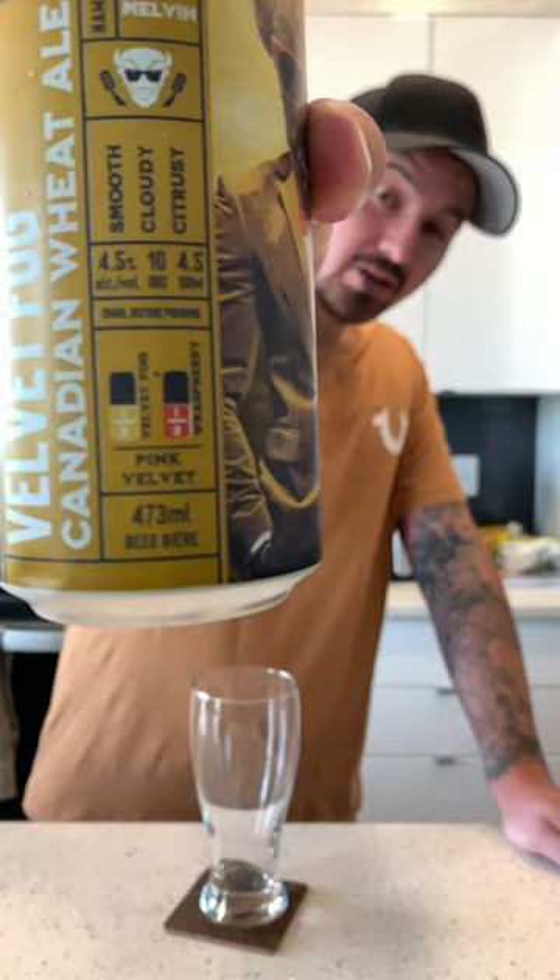Today we're going to be trying this Velvet Fog Canadian Wheat Ale by Wildrose Brewery, which we're actually going to visit really soon. It's a 4.5% smooth, cloudy, citrusy beer. It shows there at the bottom that if you mix half of the Velvet Fog and half of the Raspberry, you get a Pink Velvet, which sounds really good. So I'm excited to try more beers when we get down there. But let's try this one out.